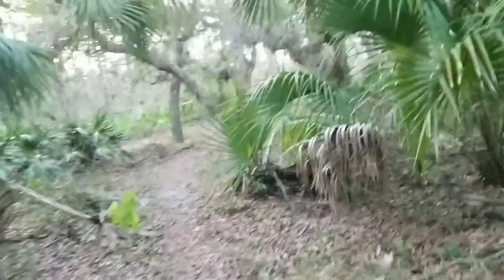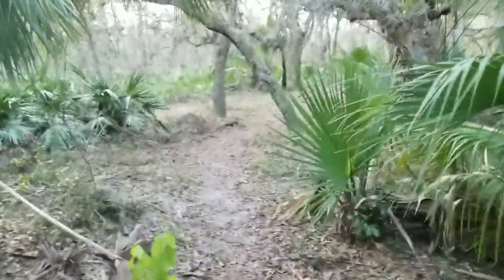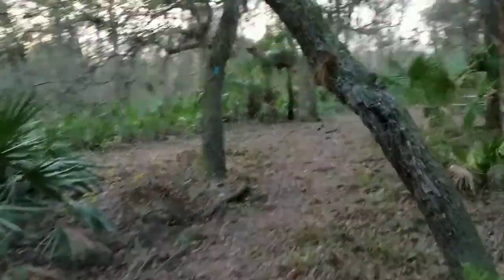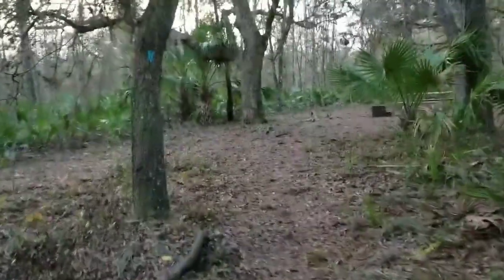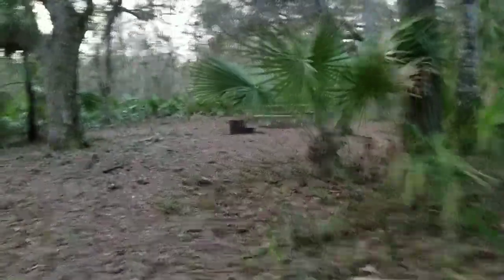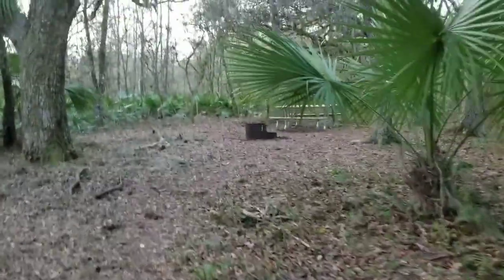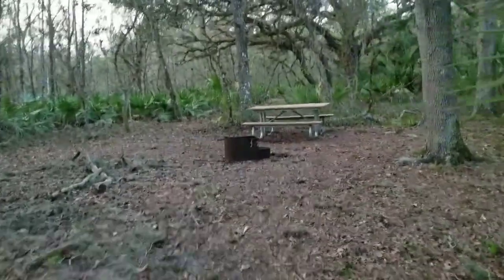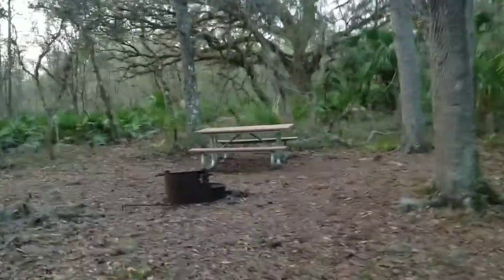Pretty short day today. It'll be a pretty short day tomorrow as well. But that might be a good thing because tomorrow I'm potentially getting some weather here. I'll have to check the forecast again because it changes pretty rapidly here in Florida. But here it is — a nice lovely campsite, all to myself.